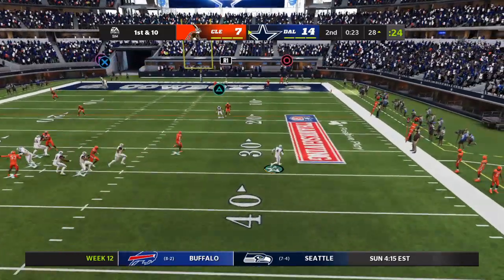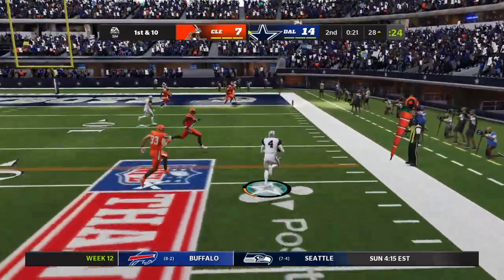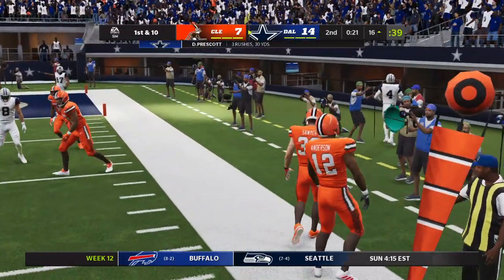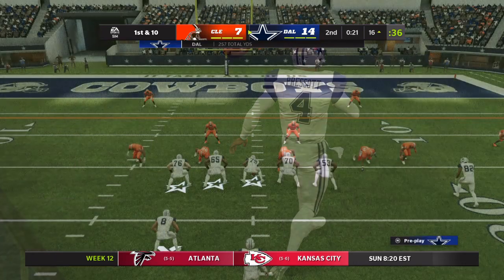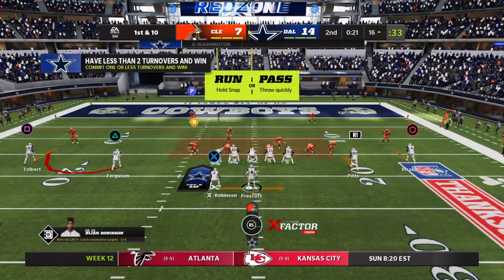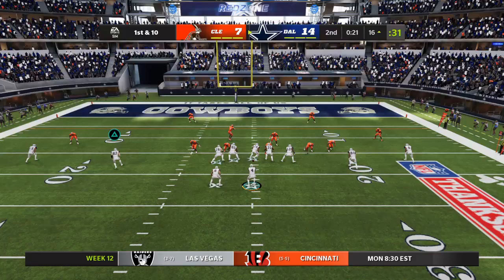Prescott, eluding the pressure right, and he'll have it in the red zone before he crosses over out of bounds. Containing him is becoming a big problem. We've already seen this once earlier in this drive, and now two times this has happened.